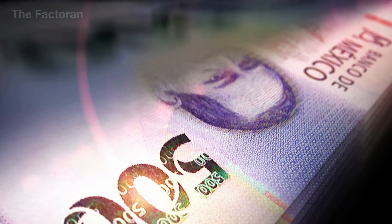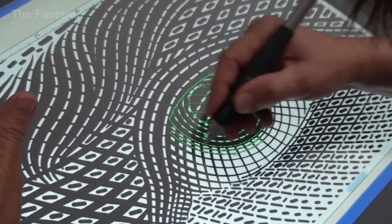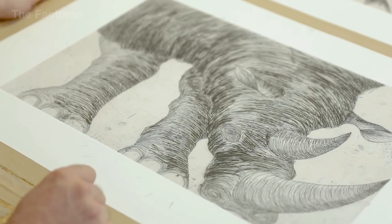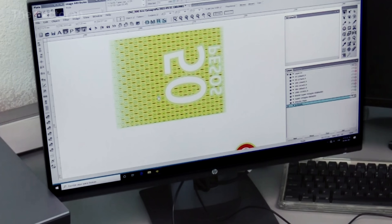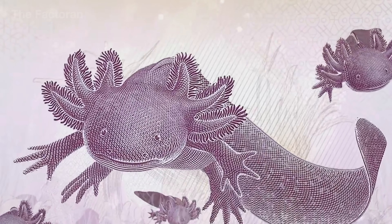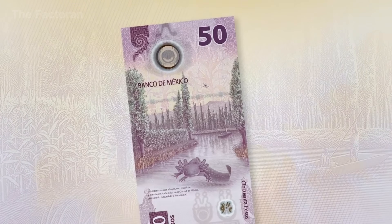Before a Peso banknote is ever printed, everything begins with design — the result of a research, selection, and approval process that can take many months, sometimes even years. Each denomination carries its own message, conveyed through imagery, color palettes, and a carefully calculated system of symbols. It is no coincidence that the axolotl, an endangered species native to Mexico, appears on the 50 peso note, nor that revolutionary figures or influential educators are placed at the center of other denominations. Every visual element is intended to reflect Mexico's history, culture, and national identity.